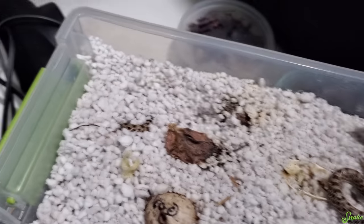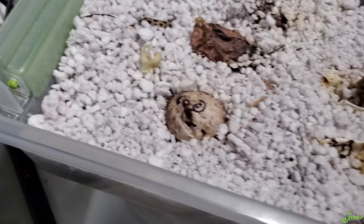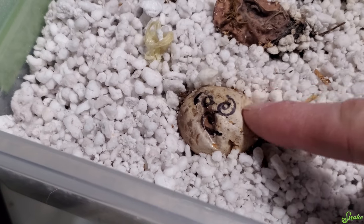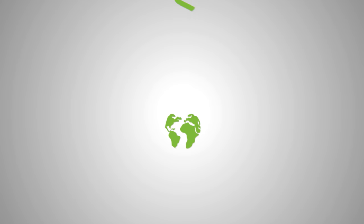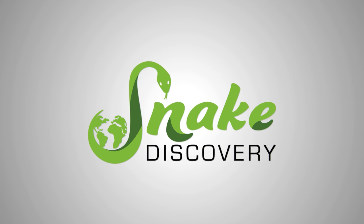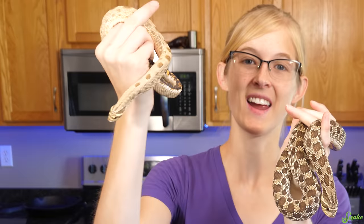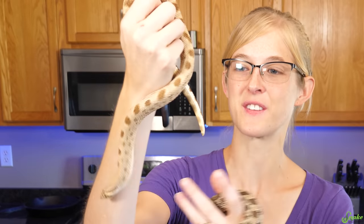Okay, I'm gonna bring you guys up, and since you two are out, I bet you guys pipped, like, yesterday. In which case, I need to peek in here and see who's inside. Okay, good.